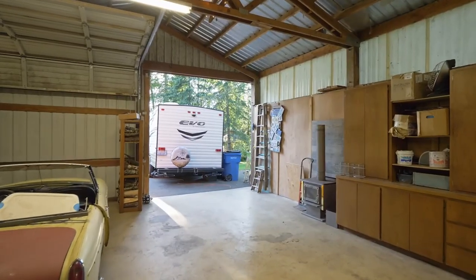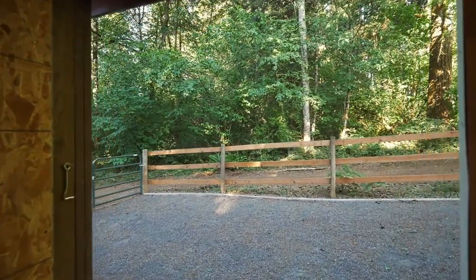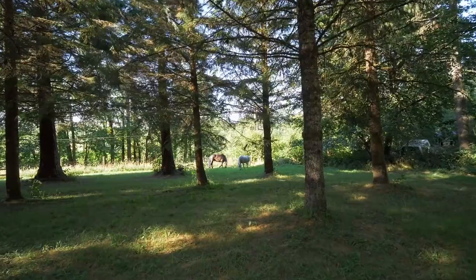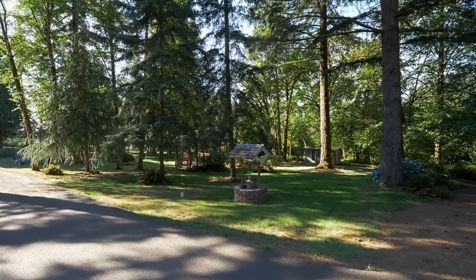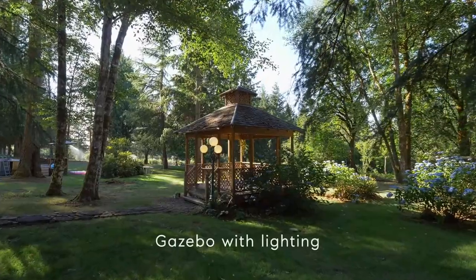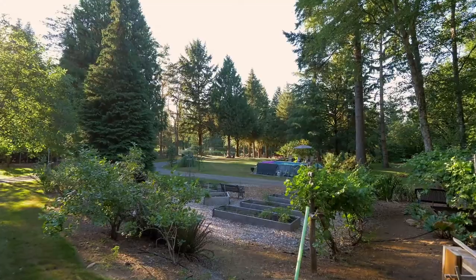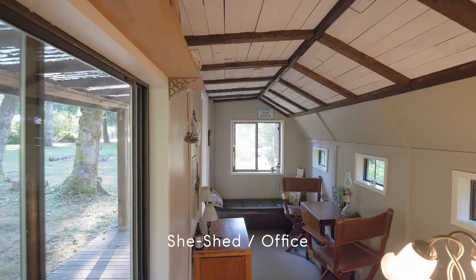The barn stall opens to the gated paddock and leads to the property line riding trails, or head to the private outdoor arena and pasture. The expansive property includes mature producing fruit trees, an inviting fire pit, a lighted 12 by 12 foot gazebo, plus a refreshing pool with solar heater and a cedar deck. The shed or office is a flexible space with vaulted shiplap and beam ceiling.